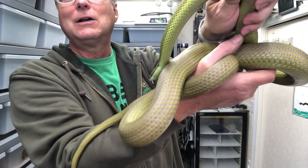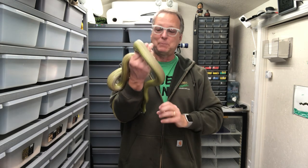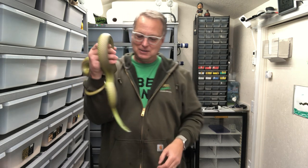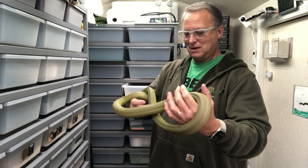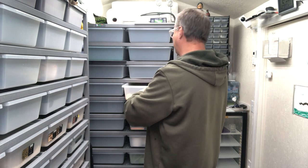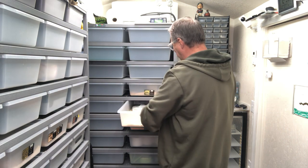Beautiful green girl with a pointy nose. I got her from Chris Sharp and I've really grown to love these snakes. They're a fun snake to take care of and as you can see they get reasonably big and are very beautiful. She's certainly not done growing — she is a young adult but she's pretty big for a young adult. I'm often accused of feeding my snakes a lot, and that is only because I feed them a lot.